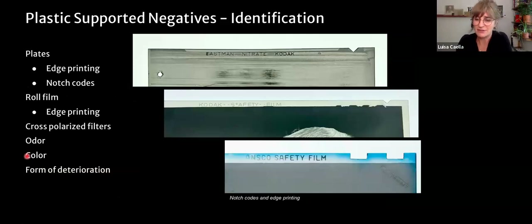Telling the three types of plastic negatives apart is very important. Plastic-supported negatives on formats 4x5 or larger are called plates or sheet film. They'll often have edge printing — for example, 'Eastman Nitrate Kodak,' 'Kodak Safety Film,' or 'ANSCO Safety Film.' The edge printing is something you can typically trust. However, if there has been a duplication effort — say, duplicating nitrate film onto safety film — both texts may appear on the same negative.